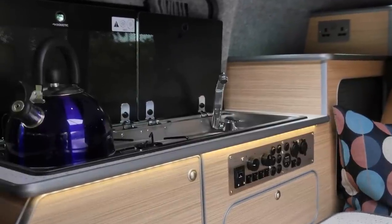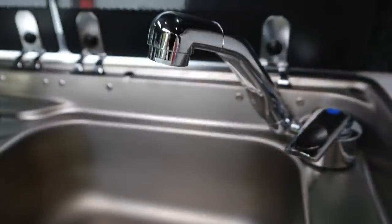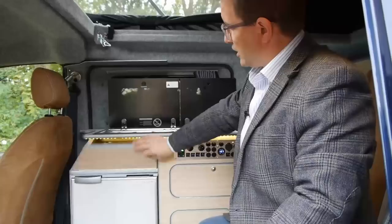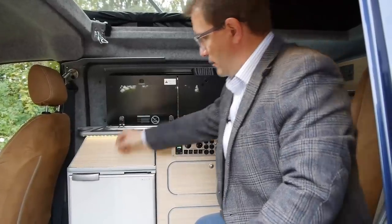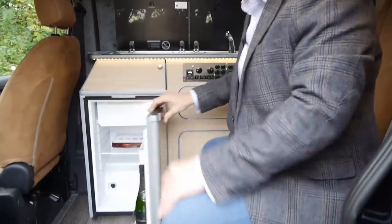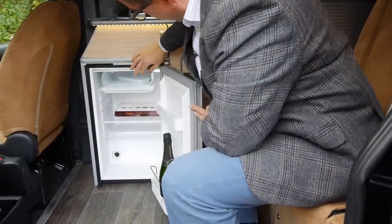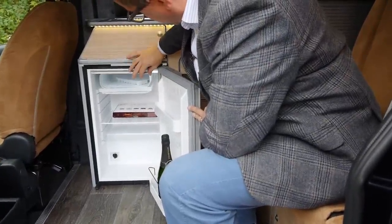We've squeezed a proper little kitchen in here. We've got a sink with running water on an electric pump, a two-burner gas hob with electronic ignition, a space for cutlery, and a proper 50-litre compressor-based fridge like you'd have at home — and it looks like someone's left some champagne in it!